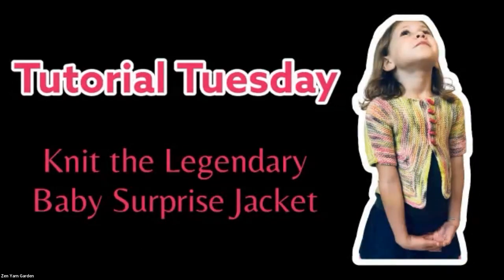Welcome to our 55th Tutorial Tuesday, sponsored by Zen Yarn Garden. Tonight I get to show you a little bit about the Baby Surprise Jacket, which is the all-time most knit garment — I think it still might be — and it's certainly a super popular one. Laura is here too.